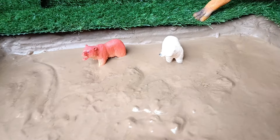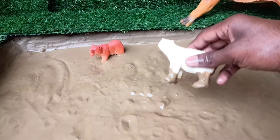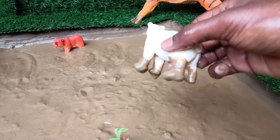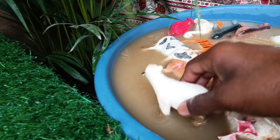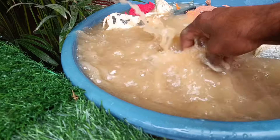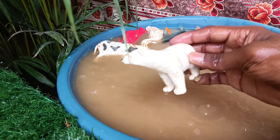Now the next animal you have is the polar bear. Let's clean it by taking it out of this mud. Polar bears are carnivorous mammals with white fur, superior swimming skills, and dependence on sea ice, primarily found in the Arctic.